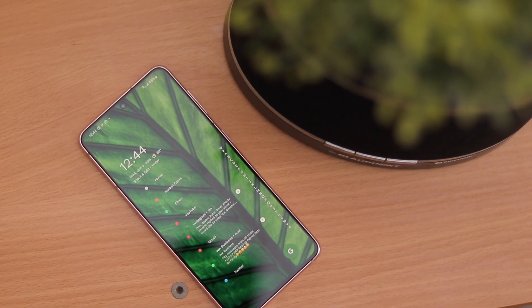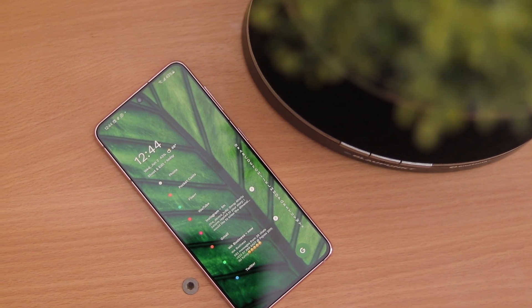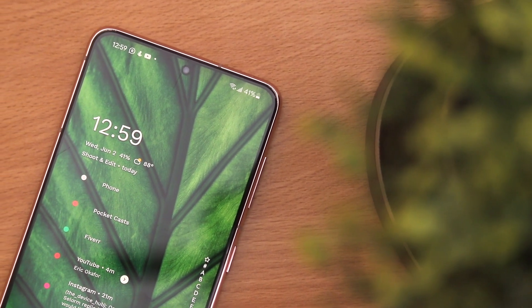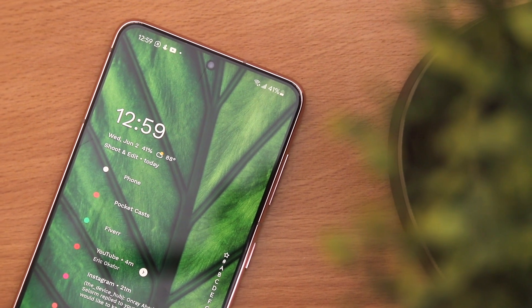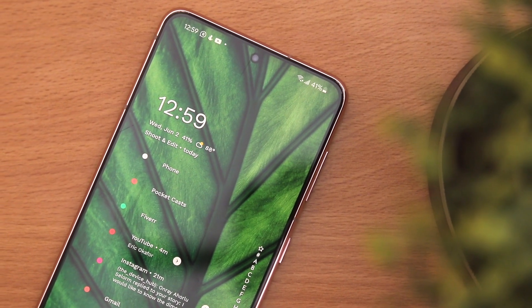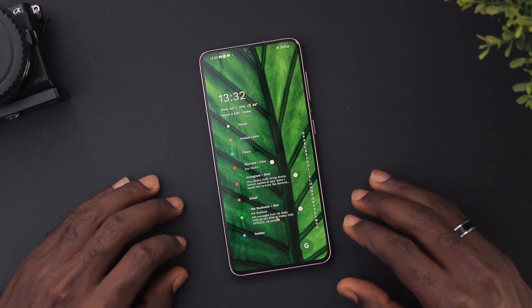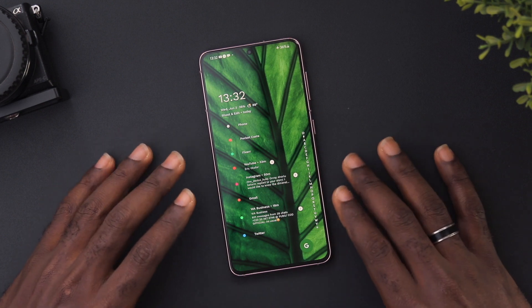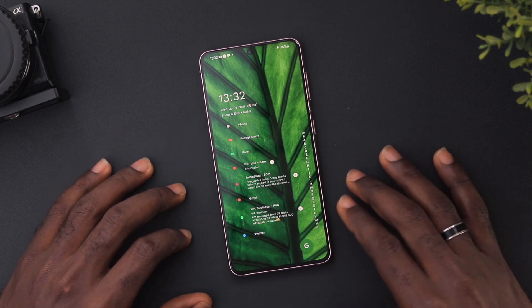You guys already know I'm a big fan of the Niagara Launcher. I think this, in my opinion, is the best, if not one of the best, minimal launchers out there. And I love the fact that they come up with amazing updates that are actually very, very useful. So in this video, I'll be sharing with you one of their latest updates that I think people are going to be excited about. So let's jump right in.